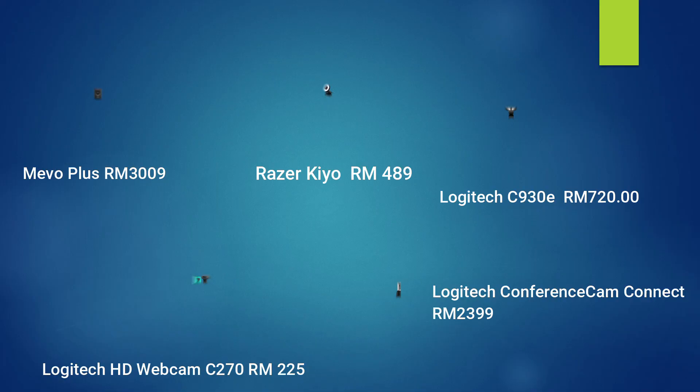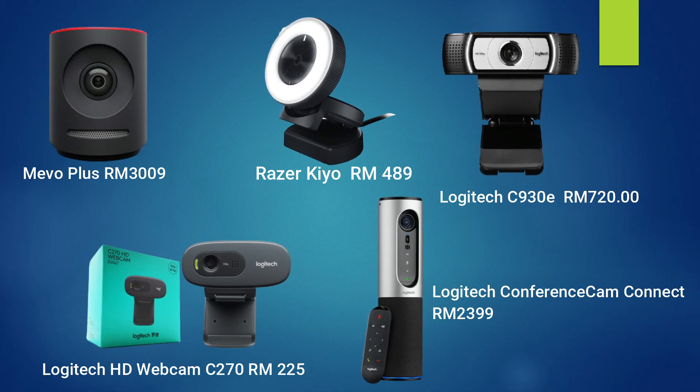So that is the top 5 webcams for live streaming, gaming, and conference use. Comment below which webcam you will get.